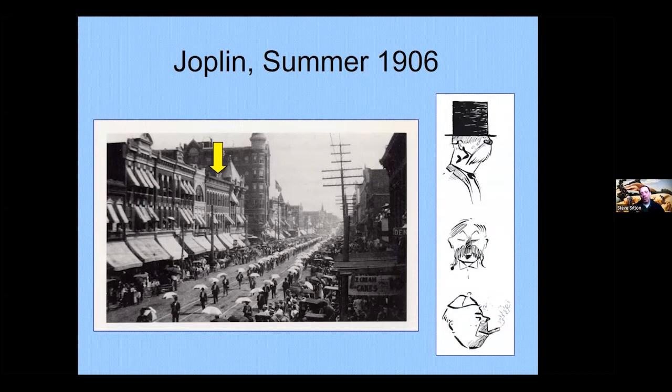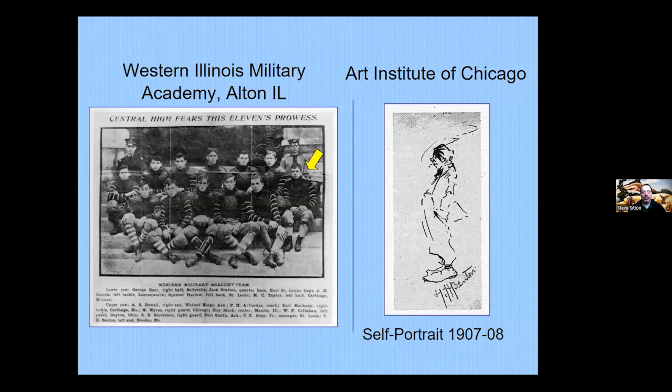Now making 15 dollars a week — double his surveying pay — Benton had no reason to finish high school. His father struck a deal: if Tom completed high school at a military academy, he could then study art. Tom went to the military academy in western Illinois, briefly joined the football team, then lost interest. Eventually his father relented and allowed him to attend the Art Institute of Chicago, where his first experience with oil paint convinced him to become a serious artist.